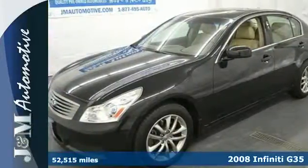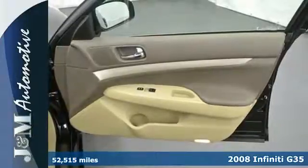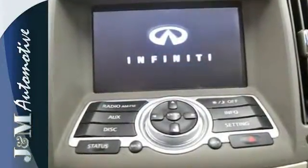It's a 2008 Infiniti G35. Standard features include power exterior mirrors, 18-inch alloy wheels, leather seats, keyless entry, automatic climate control, driver seat memory, and xenon headlamps.